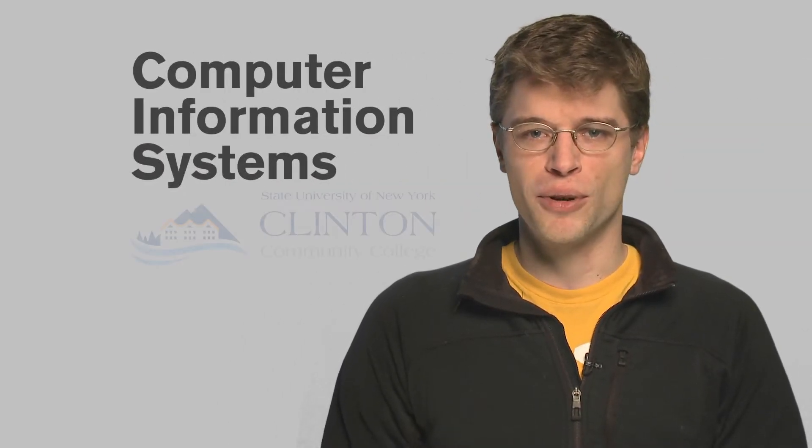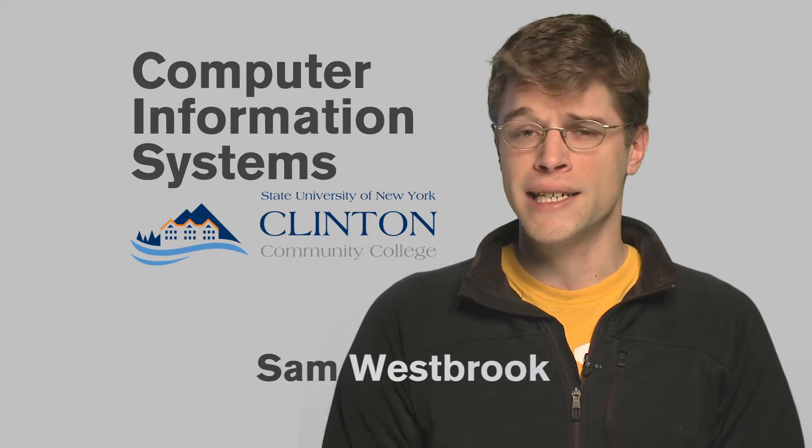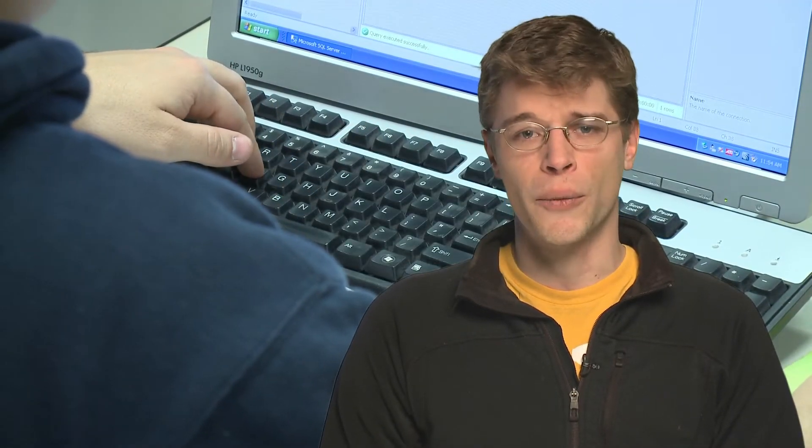The Computer Information Systems program at Clinton Community College prepares you for several employment opportunities in IT-related fields. Learn the fundamental concepts and practices in computer programming, database, web design, hardware, operating systems, and networks.